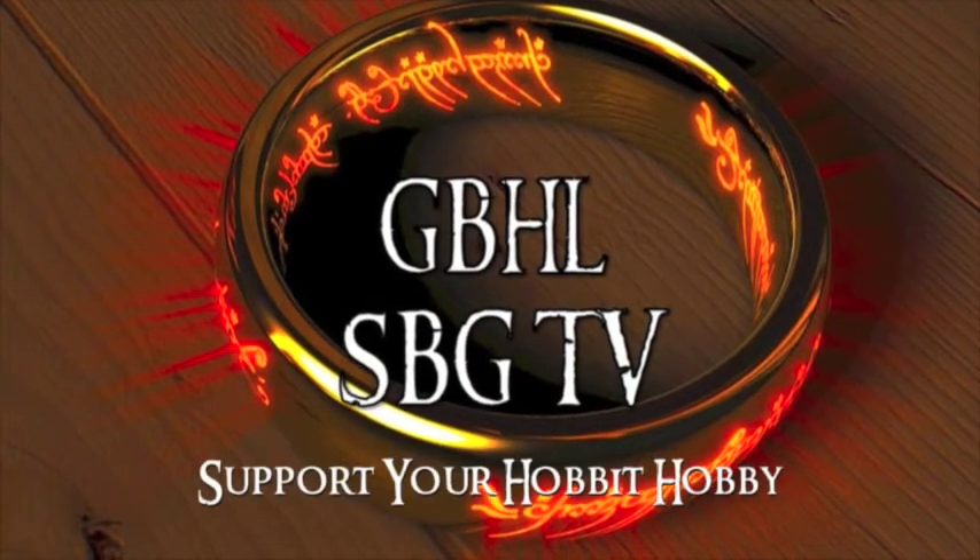Support your hobby. Welcome Strategy Battle Gamers to another GBHL YouTube video. You are here with GBHL James on my own today because Jamie is working. Just putting some lunch together for myself after training, but I'd do another video.